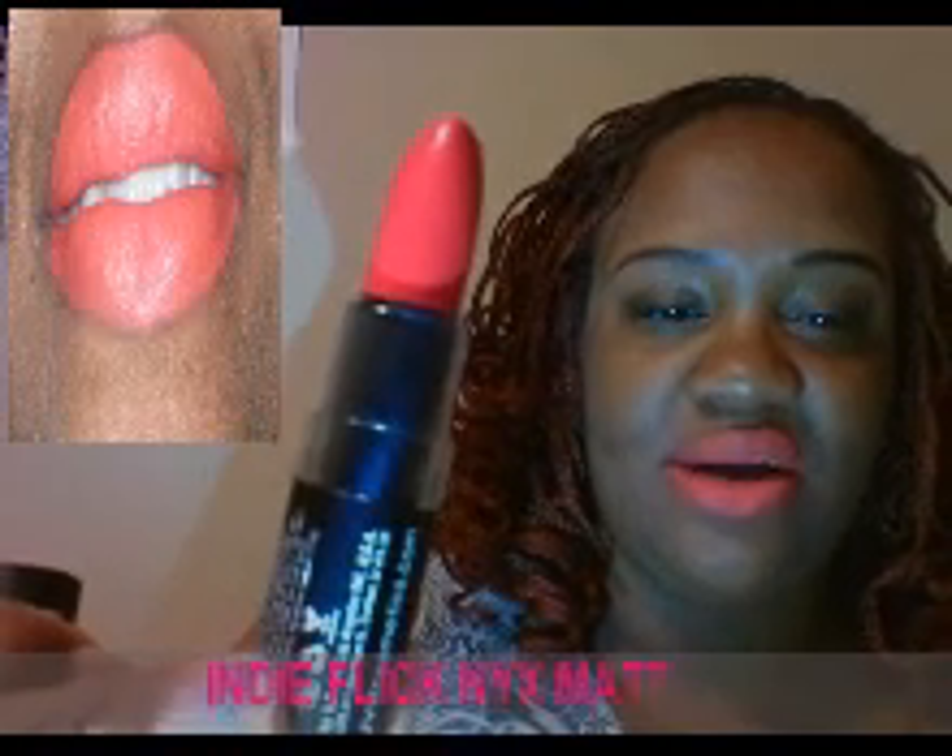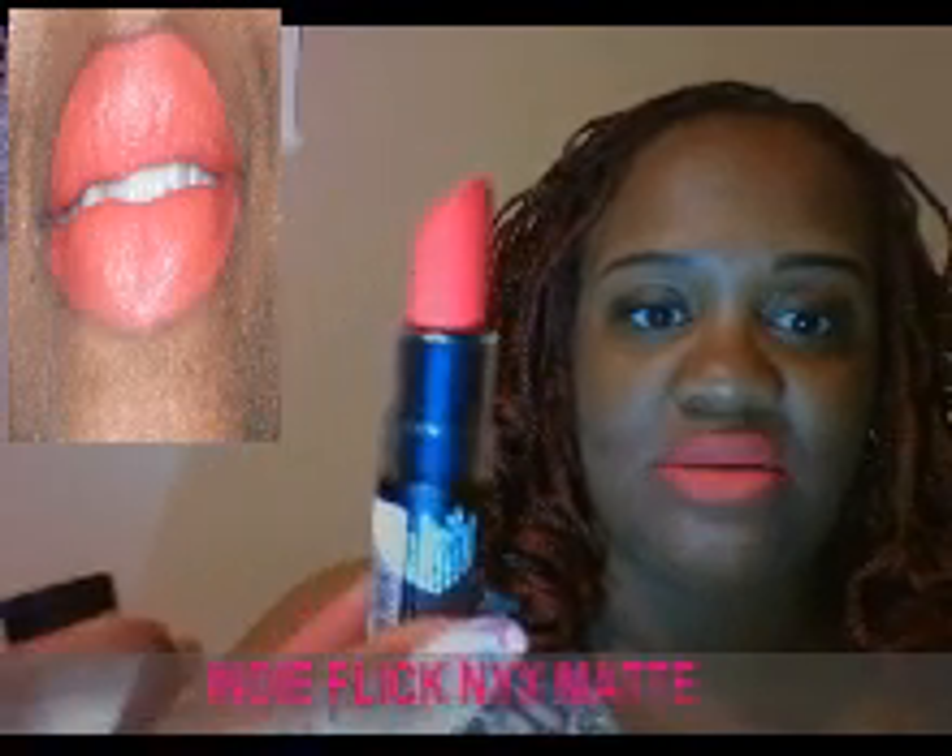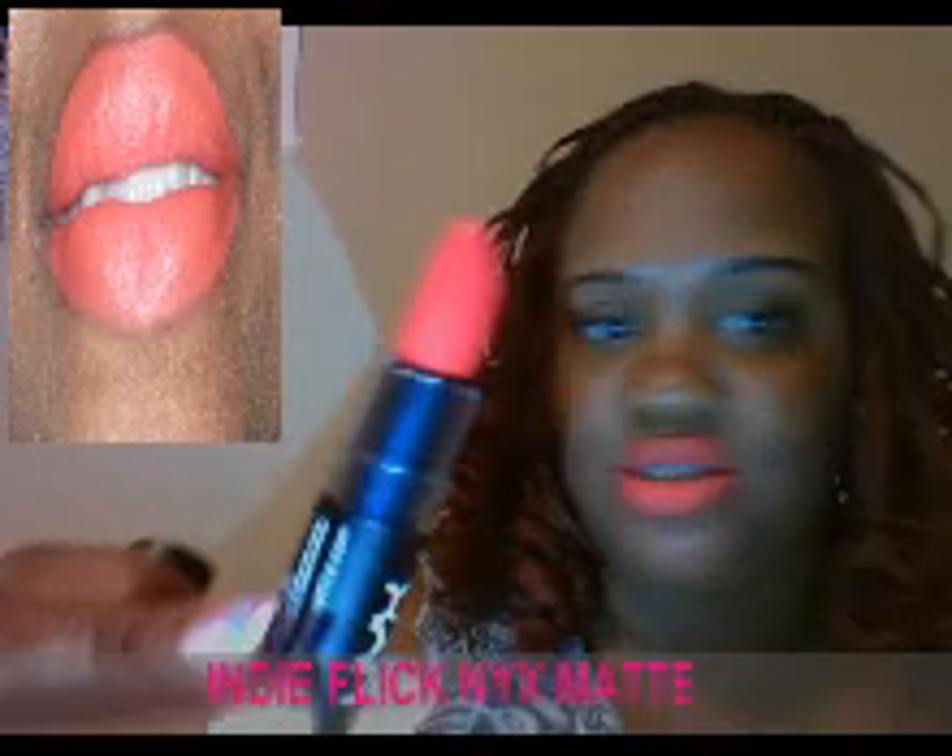Anywho. Now, the Indie Flick — that's the one I have on right now. I hope you guys can see. I don't have my glasses on. It's matted. Yes, it is matted. I love the matted colors. This is the orangey reddish looking color.